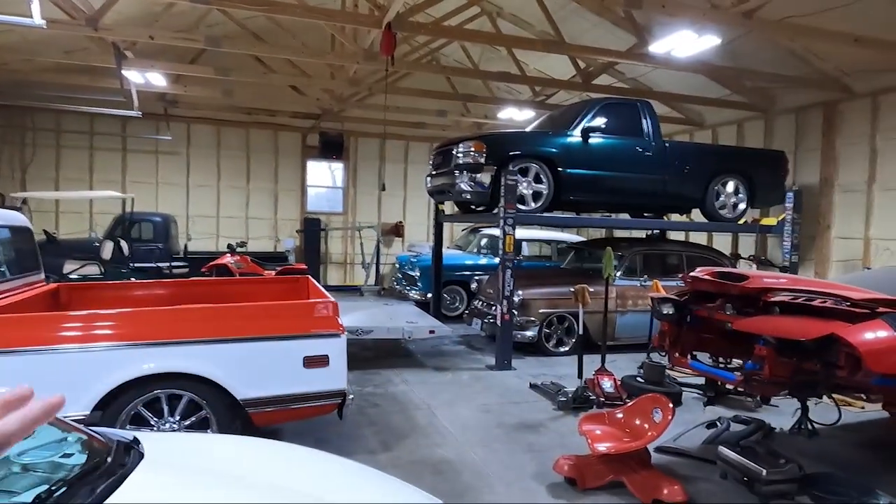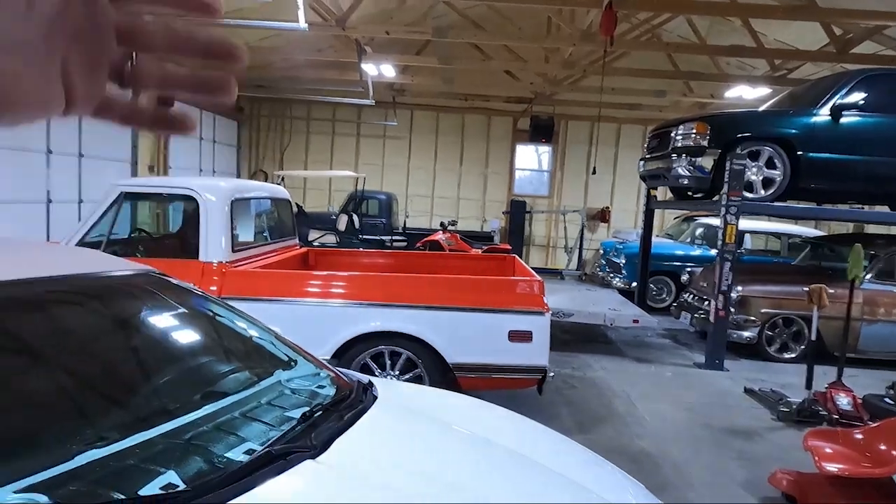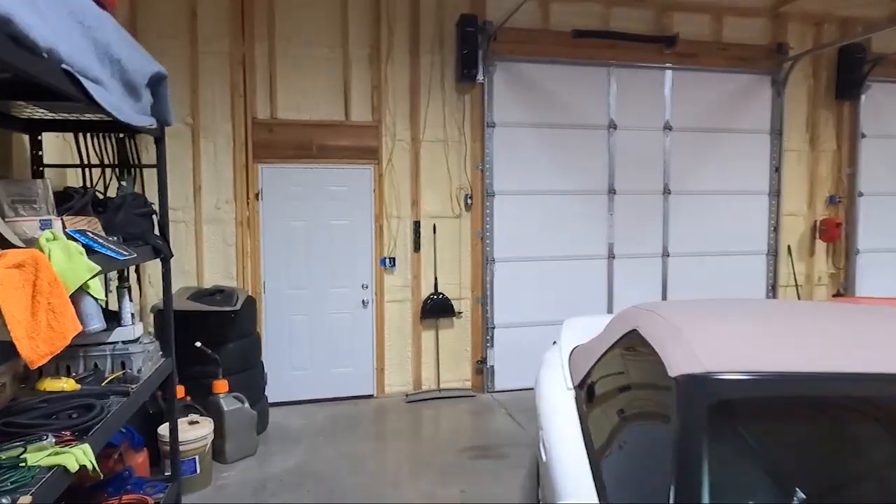I'm going to show you some of the stuff that I like about it. We're going to go out first and talk about the trailer that I bought a long time ago, that has been used to carry just about everything in the shop home — the 54, the 55, the OBS, the C10. A lot of my pictures that you guys have seen have been on that trailer.